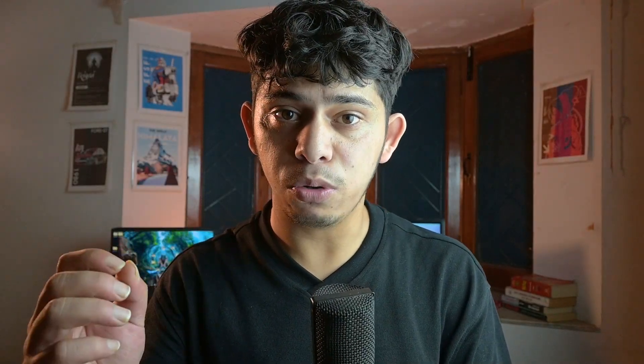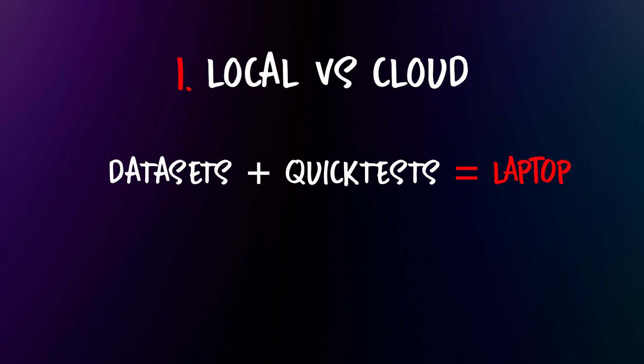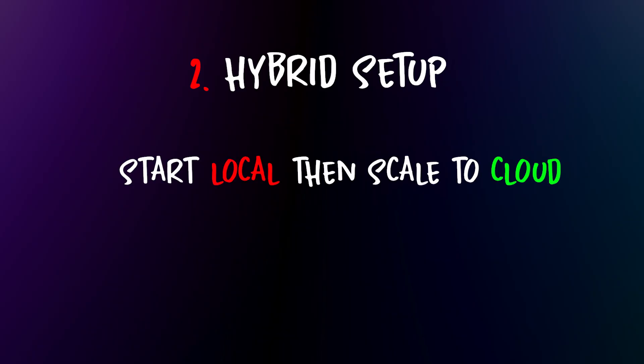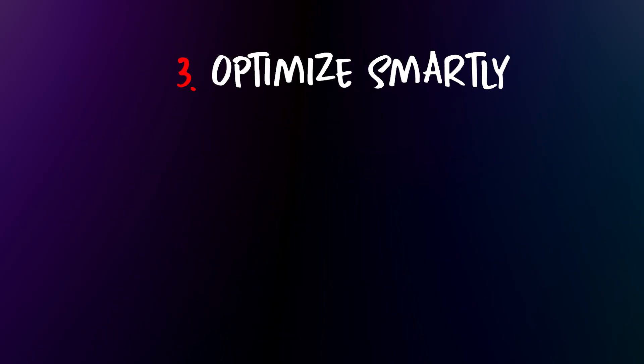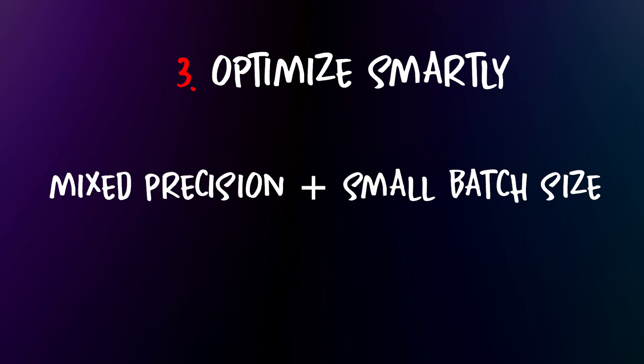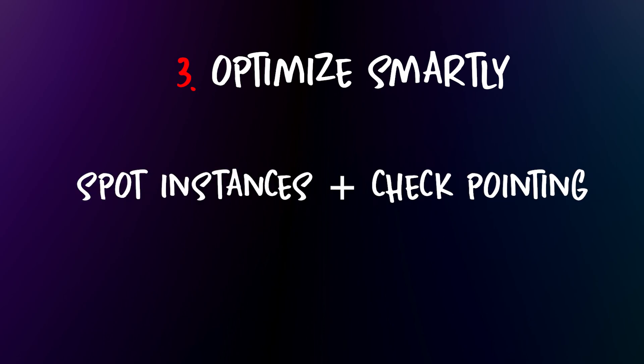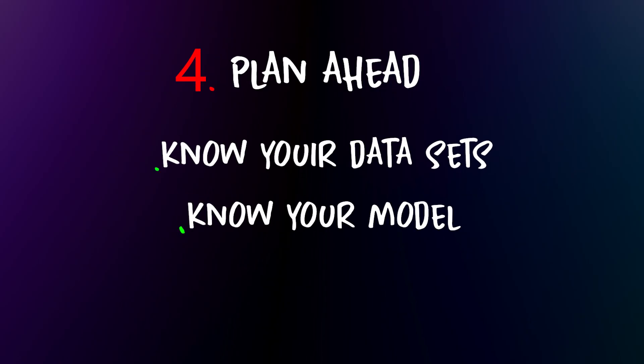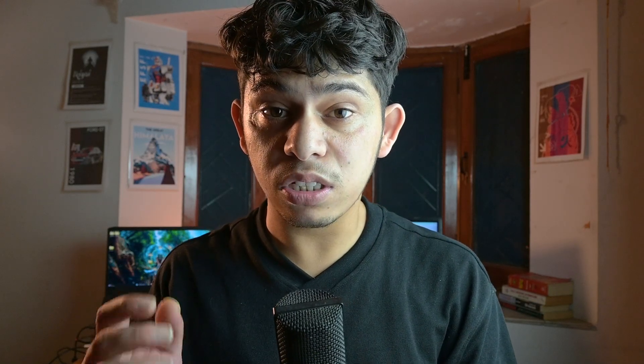Here's your checklist for tomorrow. 1. Laptop vs. cloud: small datasets plus quick tests equals laptop; large models plus long runs equals cloud. 2. Hybrid workflow: start local, scale to the cloud after. 3. Optimize smartly: on laptops, use mixed precision techniques plus smaller batch sizes; on the cloud, use spot instances plus checkpointing. 4. Plan ahead: know your datasets, know your model, and estimate your runs before you start. Follow this and you won't just save hours and dollars — you will actually enjoy building AI instead of fighting your hardware.